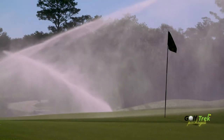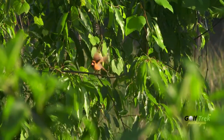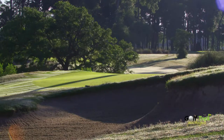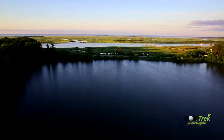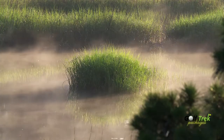All 18 holes provide a unique challenge and memorable experience with plenty of natural water features, expansive bunkers and strategically positioned trees that are always in play. Situated between the Calabash River and the Intracoastal Waterway, Oyster Bay Golf Links offers an inviting golf experience.